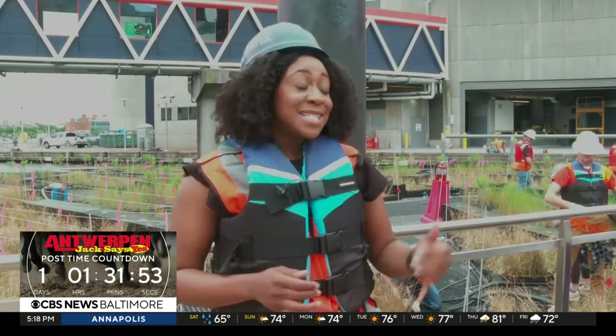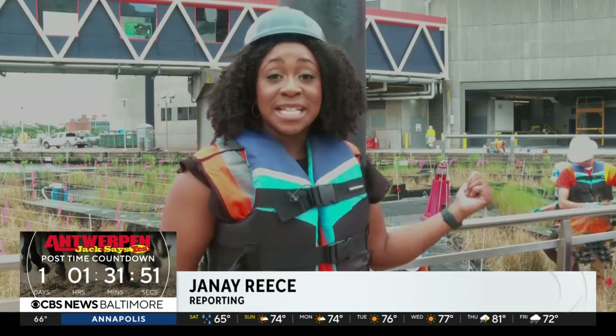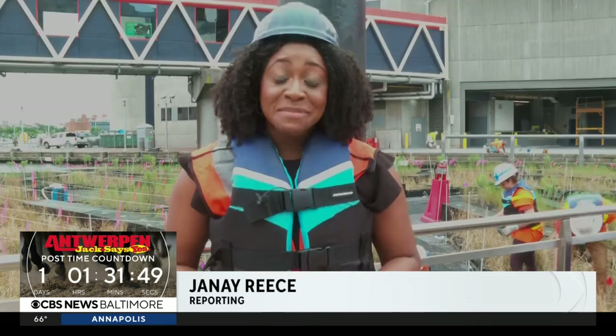Their hope is that once they add all the finishing touches on the exhibit, it will be complete by this summer. Reporting, I'm Janae Reese for WJZ.